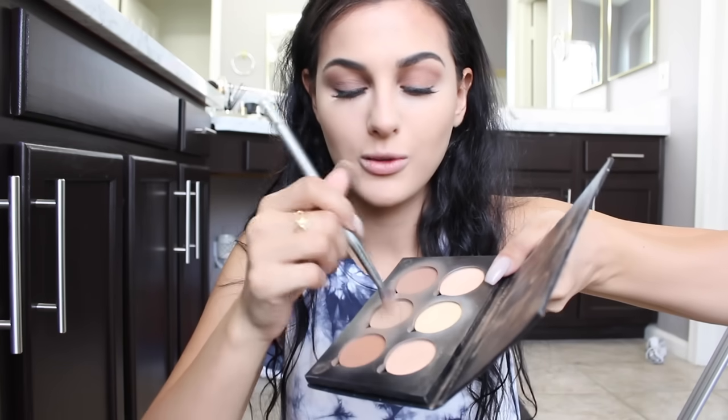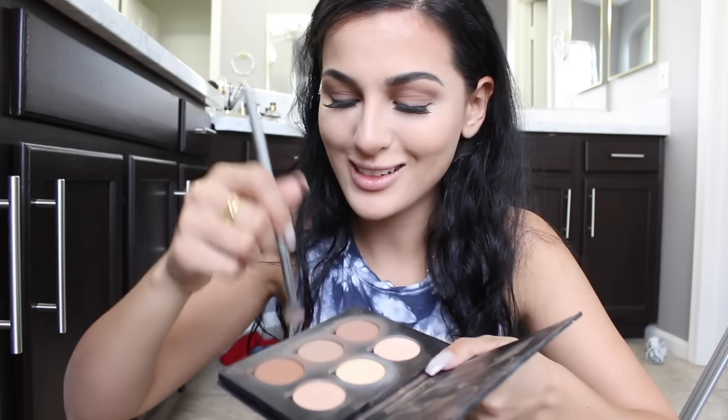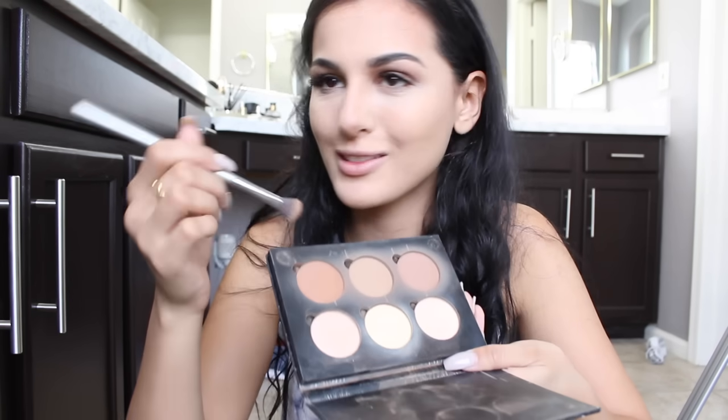I'm gonna drag it all the way over here and give it that highlight look, dab it some more in my eye area and pull it up. I'm gonna take a brush with a little more of the middle contour color — the most normal-looking matte brown — and just blend everything to make my nose look smaller.